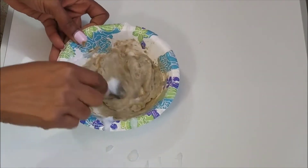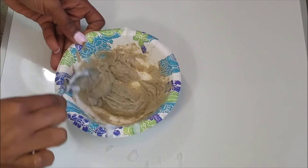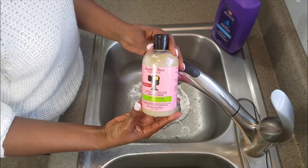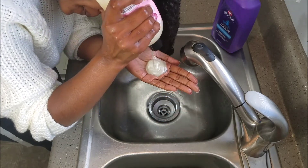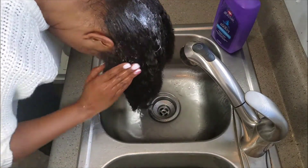I absolutely love mixing these two together. It gives me so much moisture when it's time for me to do my deep condition routine. As you can see, it's coming together really nicely. Now I am going to wash my hair. I am washing my hair with the Camille Rose Sweet Ginger Cleansing Rinse, and I am definitely putting a bunch of it in my hair.